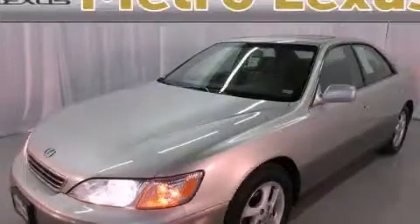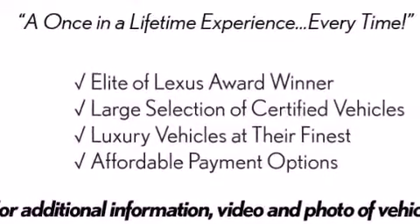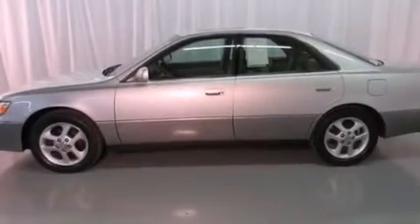This is a 2001 Lexus ES300, a drive-in shape that provides endless luxury. It has a 3.0-liter six-cylinder engine and a four-speed automatic transmission.